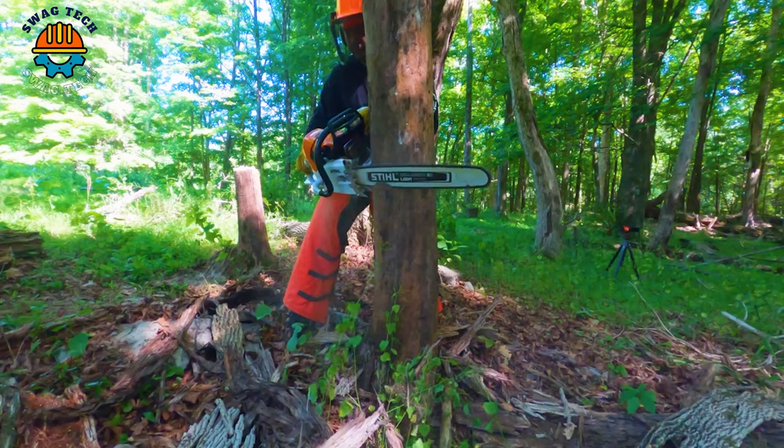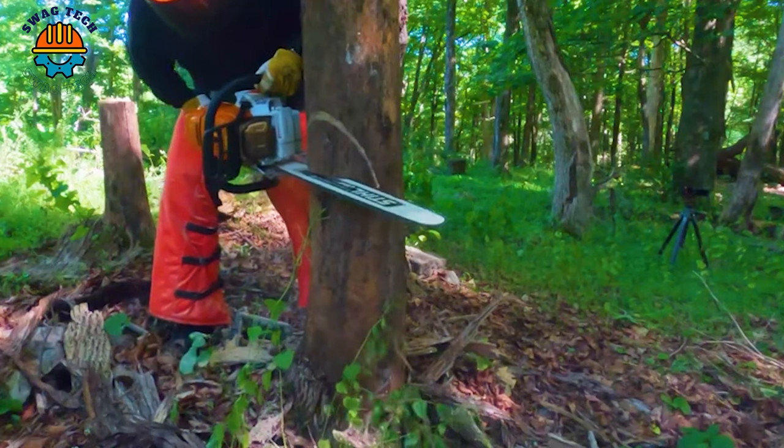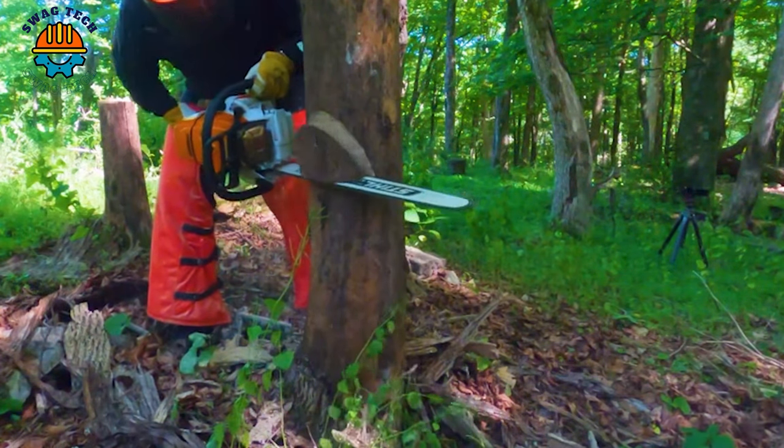The ash tree was damaged by insects and died, so he had to cut it before it was blown over by the wind.